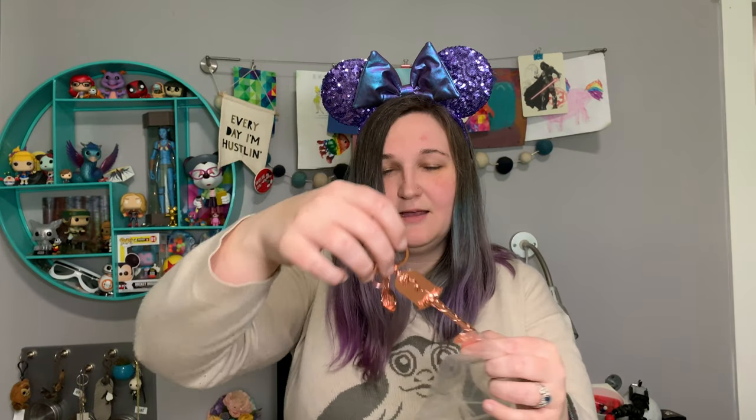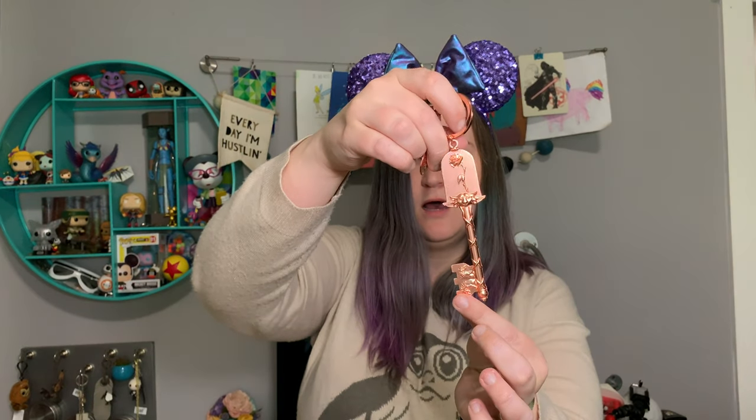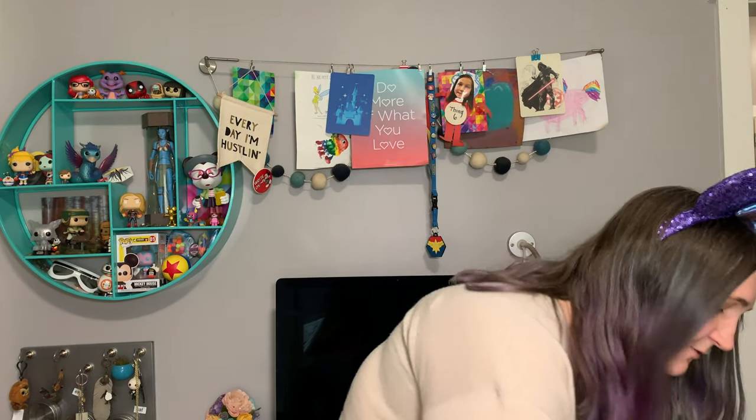I got a key! I haven't actually seen these in the parks because I'm always running around doing crazy things, but I know the keys are a huge thing. This is a Beauty and the Beast key with the rose on the top, and the gargoyles are all over the key itself — that is really beautiful. And then the actual tag is the Beast, and it says Beauty and the Beast on the back. That is really cool. Another park exclusive!